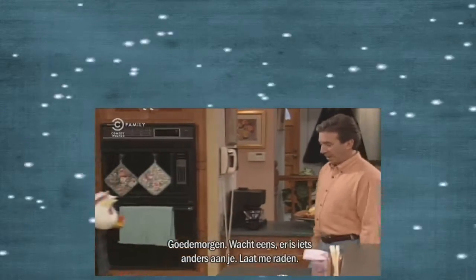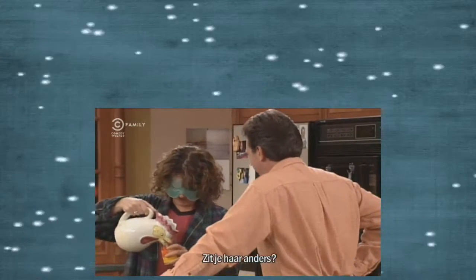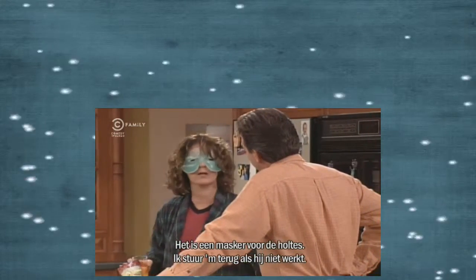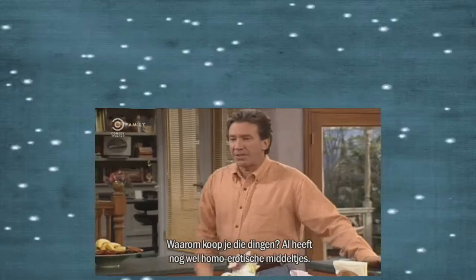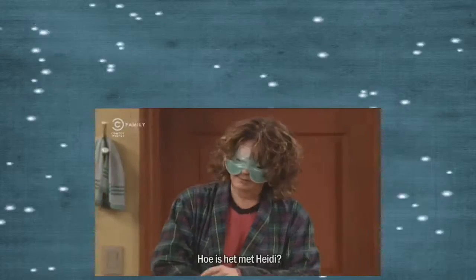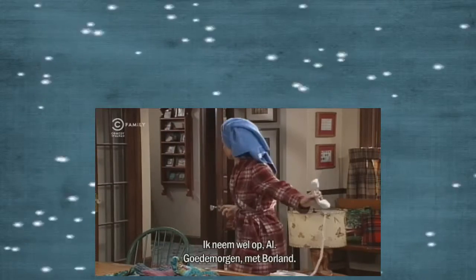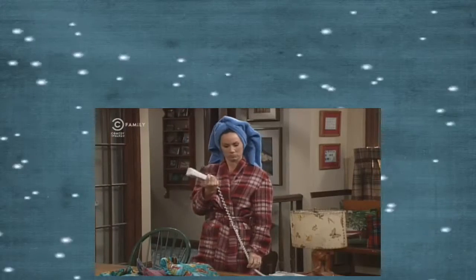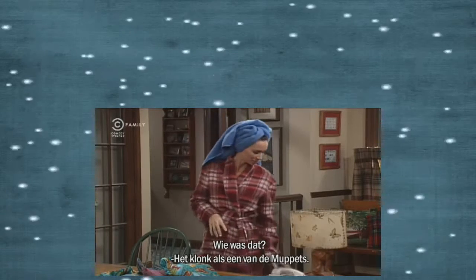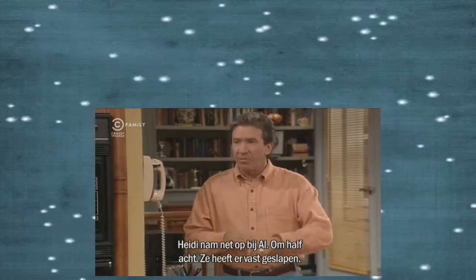Morning. Wait a minute. Hold on. Something's different. Let me guess. You did something with your hair, didn't you? It's a sinus mask. If it doesn't work, it's totally returnable. I'd love to be the second owner of that thing. Before you waste more money on this stuff, Al's got a whole bunch of homeopathic remedies. Speaking of work, how's Heidi doing? Very well, thanks to Al. He's taken her to dinner all this week and he's really taking care of her problems. Heidi must be very grateful to have a friend like Al. Who was it? It sounded like one of the Muppets. Is something wrong? Heidi just answered the phone at Al's house, 7:30 in the morning. She must have spent the night there.